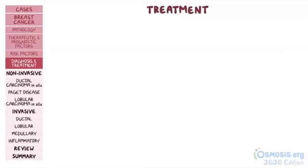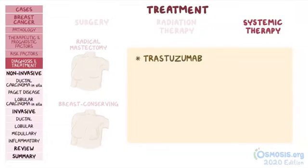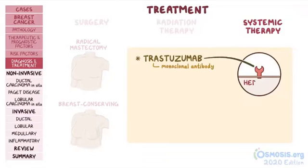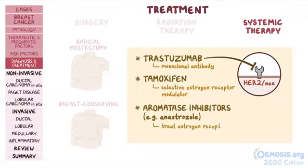Breast cancer is treated with surgery, radiation therapy, and systemic therapy. Surgical management can be performed as a radical mastectomy — removal of one or both breasts — or breast-conserving surgery, which removes cancerous tissue while avoiding mastectomy. Chemotherapy agents include trastuzumab, a monoclonal antibody against HER2-nu receptors, and tamoxifen, a selective estrogen receptor modulator. Aromatase inhibitors like anastrozole can also be used to treat estrogen-receptor positive breast cancers in postmenopausal individuals.